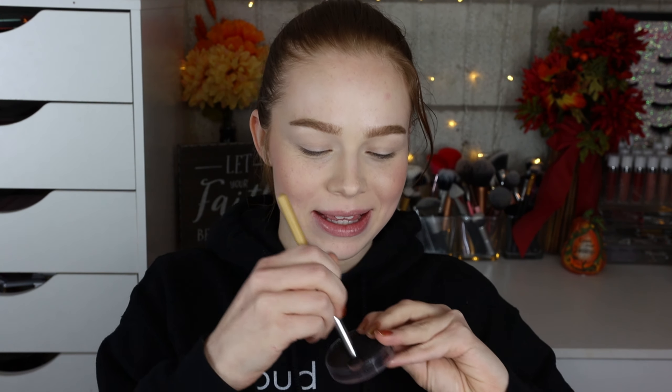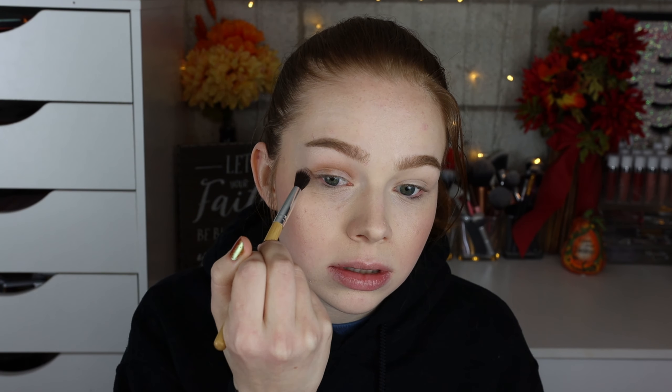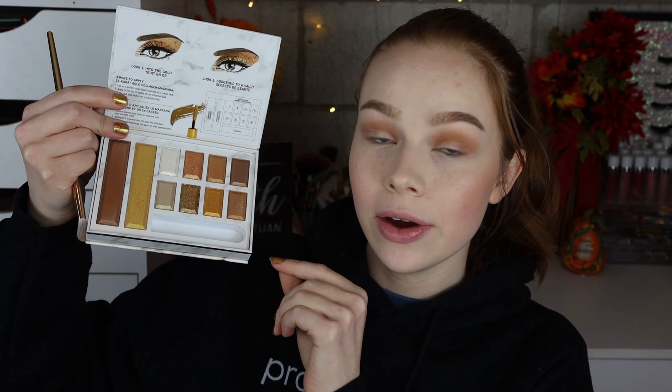I'm going to start off with this lighter satiny brown for the eye look. I already primed my eyes with the Makeup Revolution Cut Crease Canvas in the shade Illustrate, so I'm just going to take a fluffy brush and tap out my eye primer so it's not creased at all, and throw that shade right into my crease. It has the tiniest little hint of sparkles, so if you're looking for a full matte shade I wouldn't recommend this, but it looks all right.